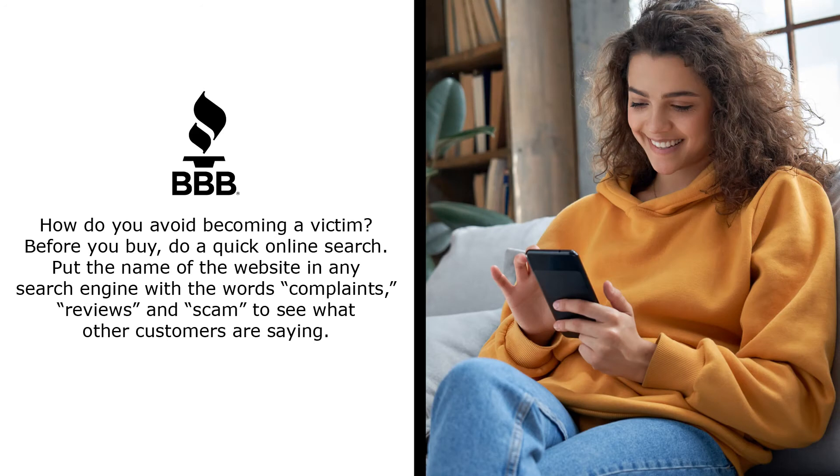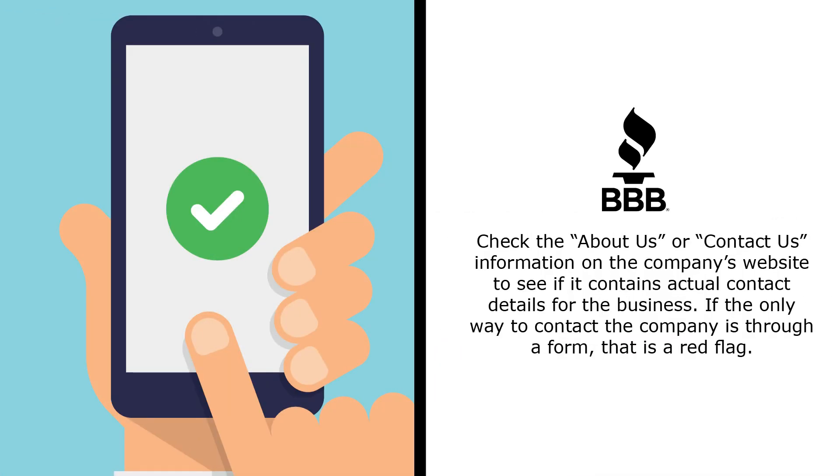How do you avoid becoming a victim? Before you buy, do a quick online search. Put the name of the website in any search engine with the words complaints, reviews, and scam to see what other customers are saying. Check the About Us or Contact Us information on the company's website to see if it contains actual contact details for the business.